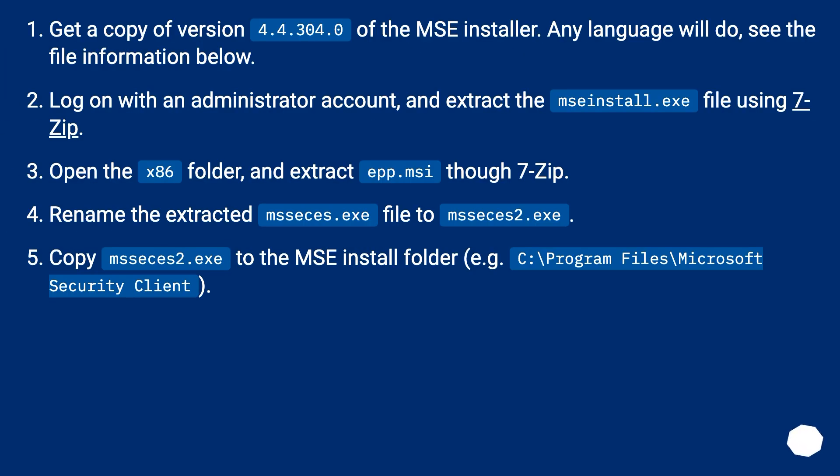Get a copy of version 4.4.304.0 of the MSI installer. Any language will do — see the file information below. Log on with an administrator account and extract the MSInstall.exe file using 7-Zip. Open the x86 folder and extract ep.mc using 7-Zip. Rename the extracted msys.exe file to msys2.exe. Copy msys2.exe to the MS install folder, for example: C:\Program Files\Microsoft Security Client.